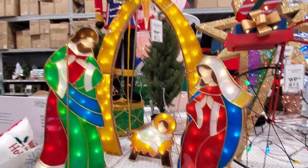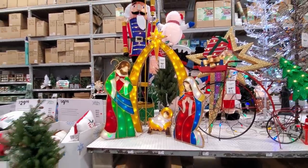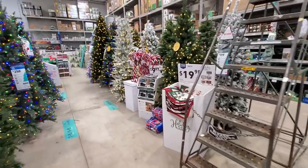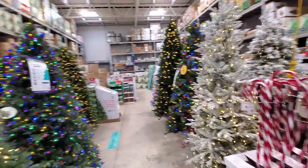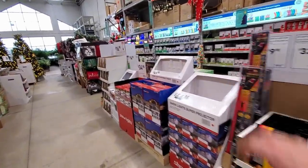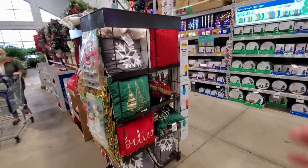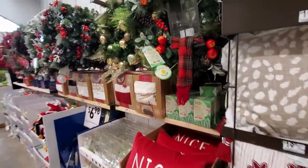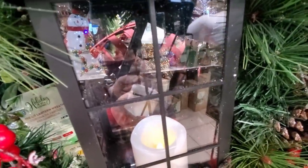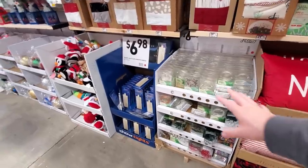There's a stained glass nativity scene — well, it's plastic but it has the stained glass look, so it's not as fragile. Pillows, blankets, some stockings, lighted candy canes, more trees, a laser projector with a timer, more pillows. Try me — there's a flickering candle inside a little lantern inside the wreath. That's actually pretty nice.